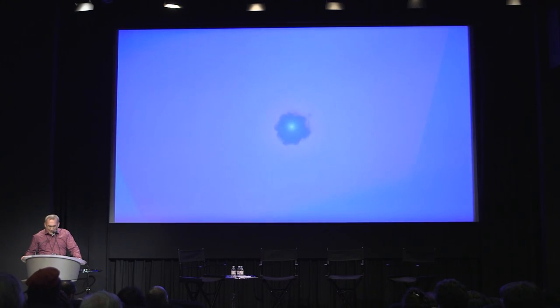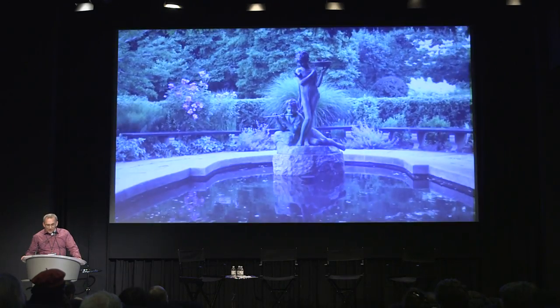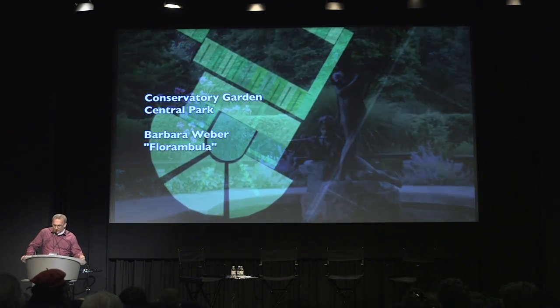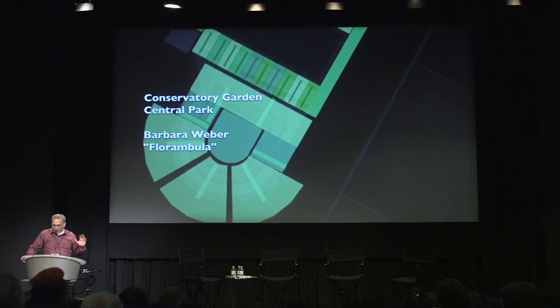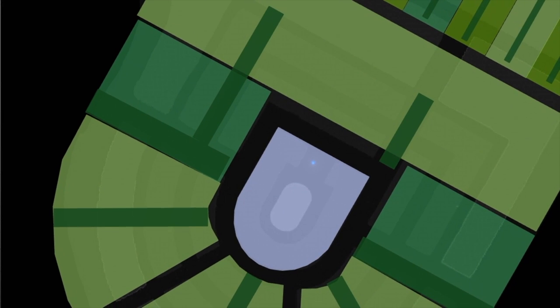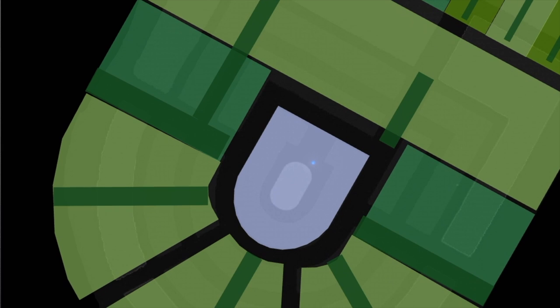Just yesterday we activated the Conservatory Garden in Central Park with another piece by Barbara Weber called Florambula. You can see how the mix map echoes the structure of the gardens themselves — there are three, making this a musical triptych. The English garden's centerpiece is a fountain and lily pond, so Barbara introduced nature sounds to highlight that feature.